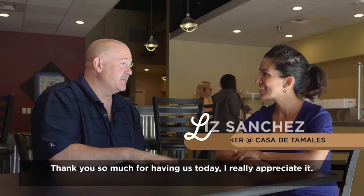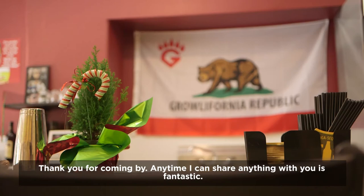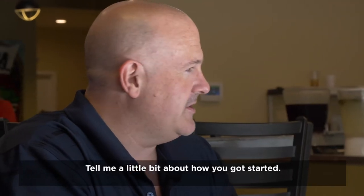Thank you so much for having us today. I really appreciate it. Well, thank you for coming by. Anytime I can share anything with you is fantastic. Tell me a little bit about how you got started.